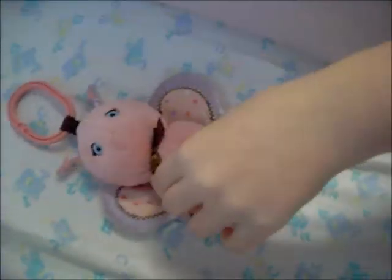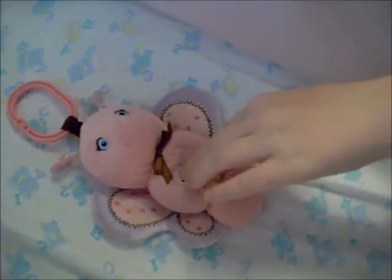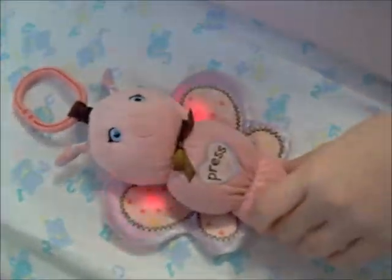And then I'm going to show you the toy Lucy came with, which is a pink butterfly that plays music and lights up.